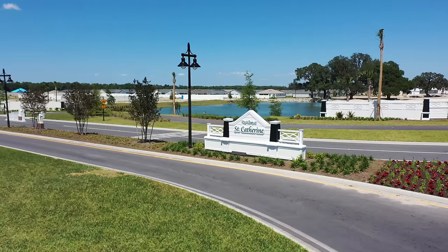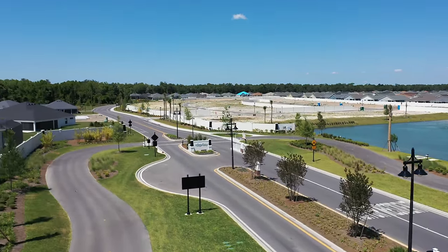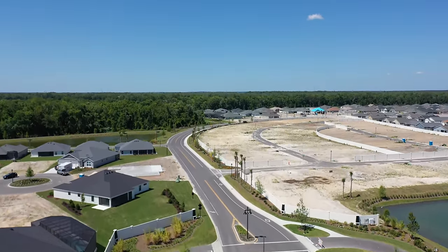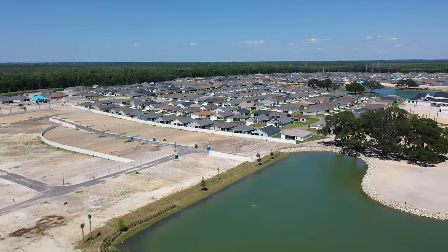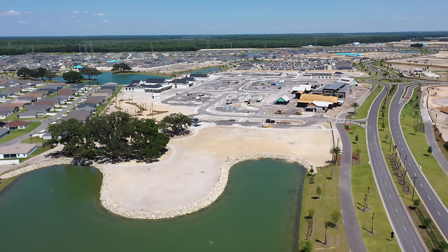Welcome to the village of St. Catherine. We're going to start off by taking the drone up and flying over St. Catherine. We'll have to take flights from three separate areas in order to cover St. Catherine and still keep the drone in sight. We'll start with a quick sweeping view to give you some perspective on how large this area is. All of that you see there — that's all St. Catherine.